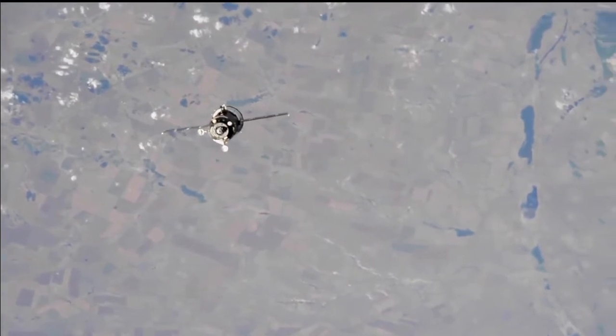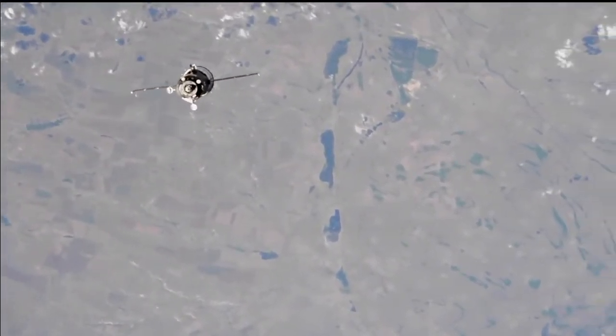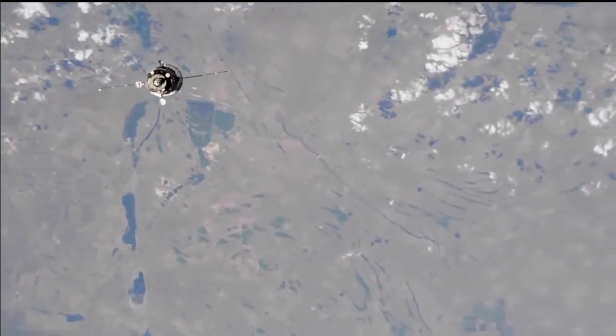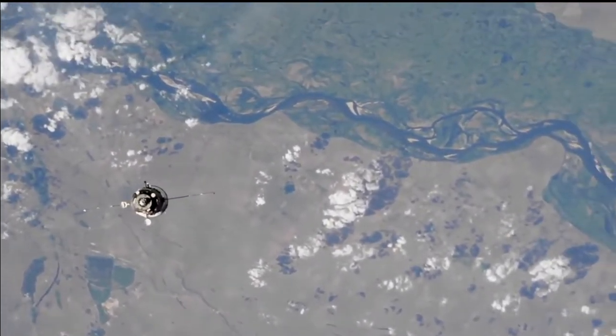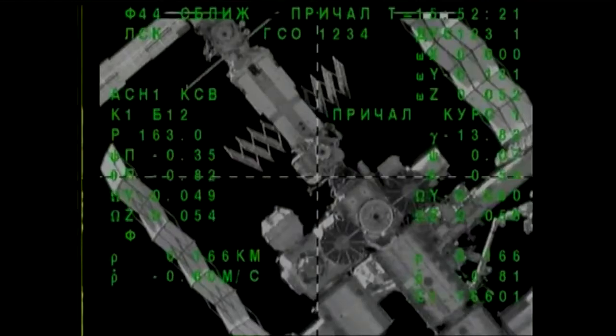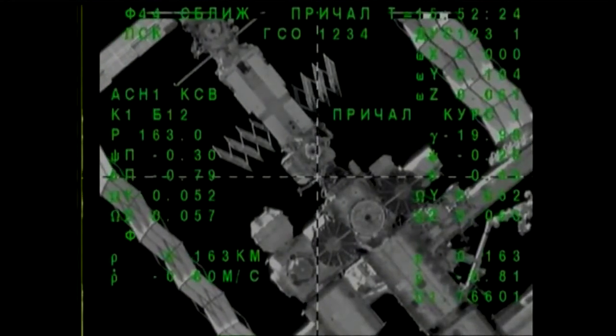The station and the Soyuz currently flying 255 statute miles over the border between Russia and northwest Kazakhstan. The Soyuz MS-09 just minutes away from delivering Sergei Prokopiev, Serena Auñón-Chancellor, and Alexander Gerst to the International Space Station for a six-and-a-half-month mission.